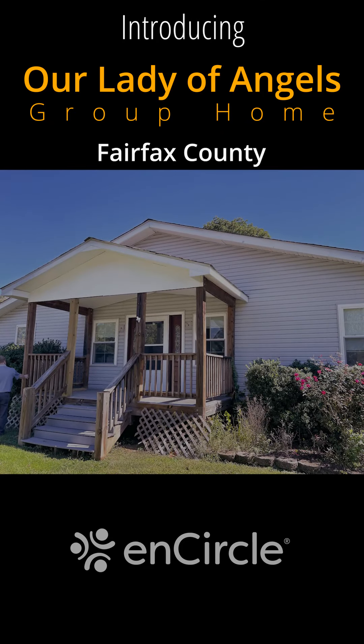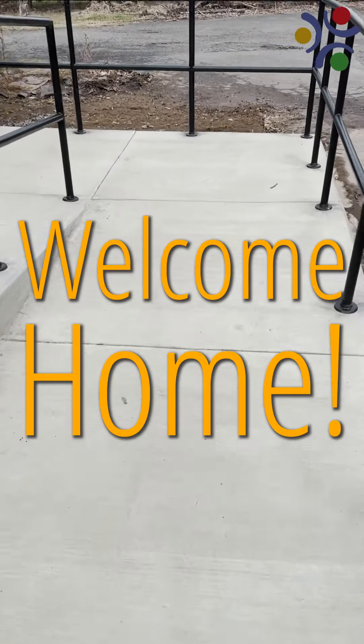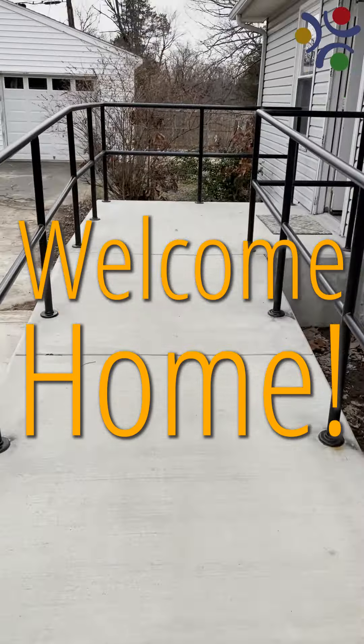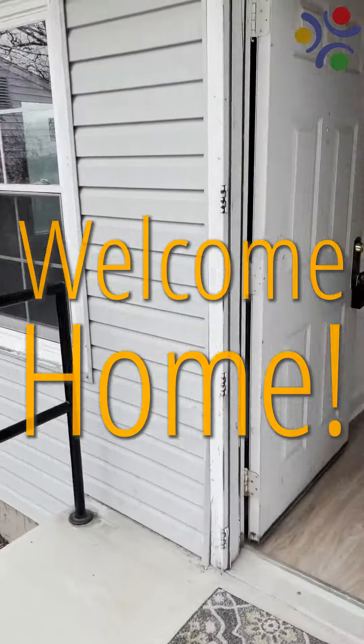Let's walk through the new Our Lady of Angels group home in Fairfax County, built by Marion Homes and operated by Encircle. We have lots of paved parking and easy access to a wheelchair ramp with strong, easy-to-grip safety railing. This leads to a roomy landing and the entrance.